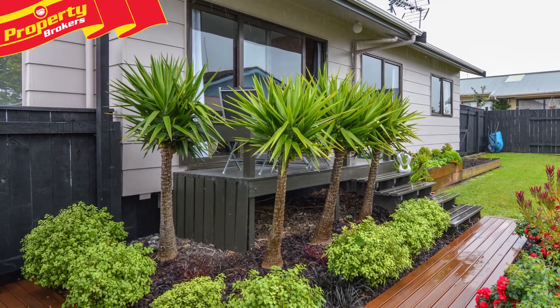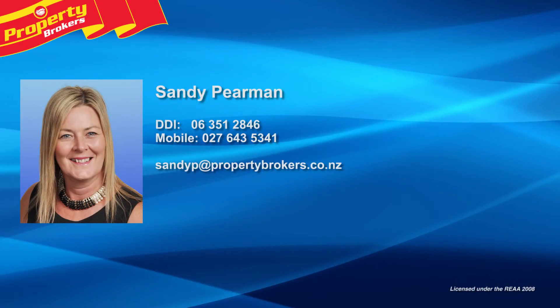Sandy Pearman at Property Brokers, Palmerston North. Call Sandy anytime on 027 643 5341.